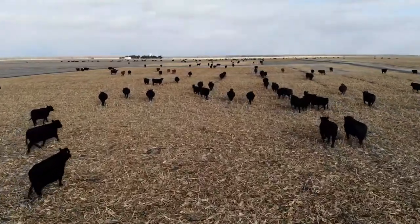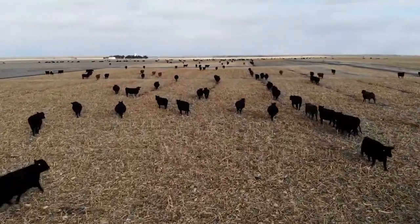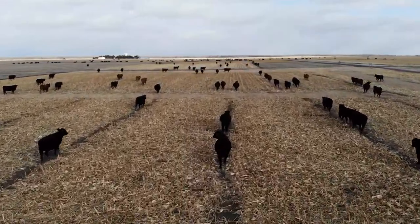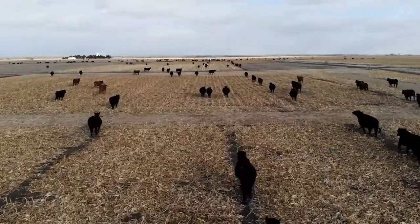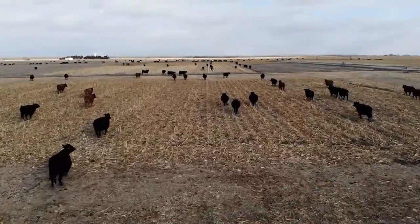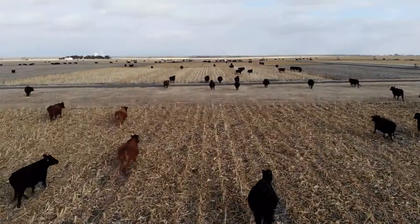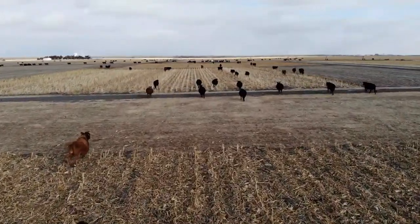Before we even think about grazing, we need to be scouting around our fields. If in a particular year we have a bad harvest with a lot of dropped ears or dropped kernels, we need to think about removing that. When we graze cattle, we don't want a lot of grain out there as we can get digestive issues. If we have more than 10 bushels per acre, we need to think about removing that or being more aggressive about how we graze our fields.